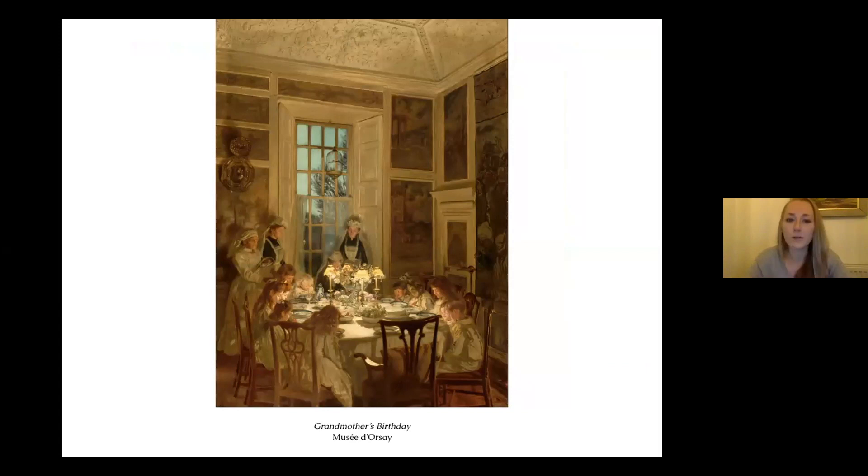Grandmother's Birthday is the final painting I'll talk about this evening. We did a crowdfunding campaign to bring it over from Paris — it hasn't been on display for 30 years. It is part of the Louvre/Musée d'Orsay collection because it was the first painting by a Scottish artist to be bought by the French government, around 1894. That was a time when French art, the Salon, and the Paris painting world were at their real height, so it was a huge honour for that purchase to take place.